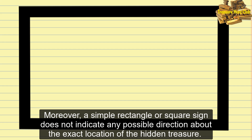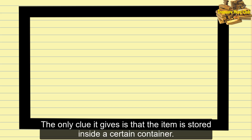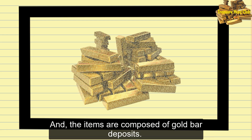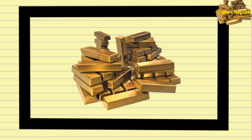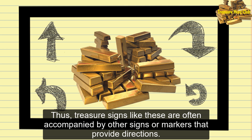Moreover, a simple rectangle or square sign does not indicate any possible direction about the exact location of the hidden treasure. The only clue it gives is that the item is stored inside a certain container and that the items are composed of gold bar deposits. Thus, treasure signs like these are often accompanied by other signs or markers that provide directions.